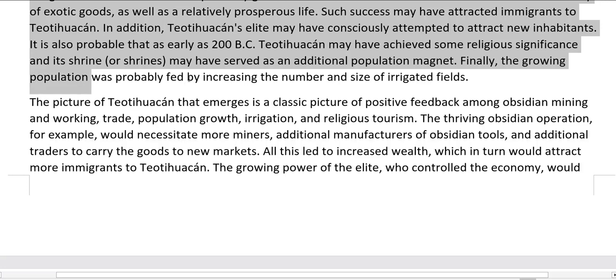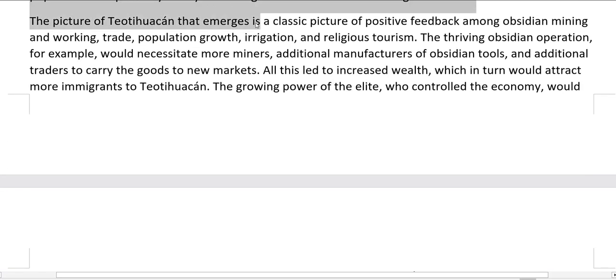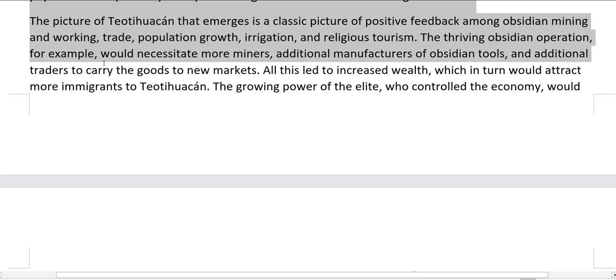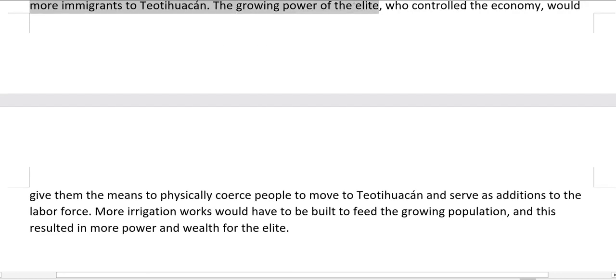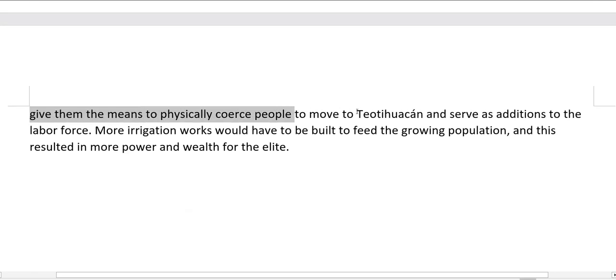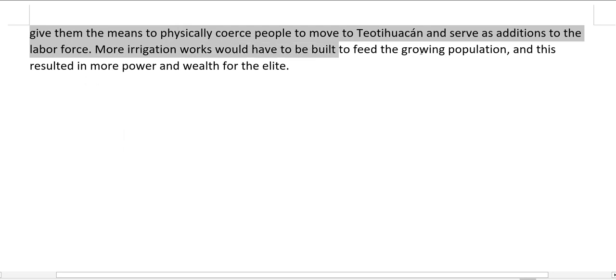It is also probable that as early as 200 BC, Teotihuacan may have achieved some religious significance, and its shrines may have served as an additional population magnet. The growing population was probably fed by increasing the number and size of irrigated fields. The picture of Teotihuacan that emerges is a classic picture of positive feedback among obsidian mining and working, trade, population growth, irrigation, and religious tourism. The thriving obsidian operation would necessitate more miners, additional manufacturers of obsidian tools, and additional traders to carry goods to new markets. All this led to increased wealth, which in turn attracted more immigrants. The growing power of the elite, who controlled the economy, would give them the means to attract people to Teotihuacan and serve as additions to the labor force, and more irrigation works would have to be built to feed the growing population.